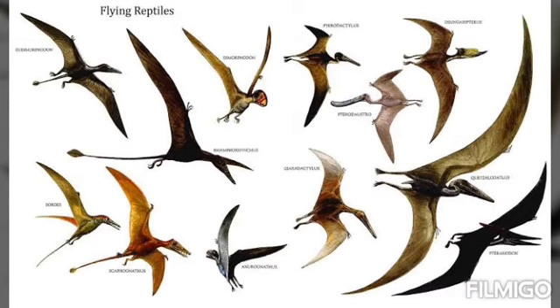Birds evolved from small meat-eating dinosaurs. They resembled them in many features such as teeth, their long beak-like mouth, and long bony tails. The first true bird which could fly was known as Archaeopteryx, which meant 'ancient wing.' This bird lived during the Jurassic period, about 155 to 150 million years ago, in Europe.